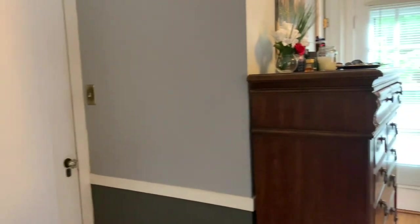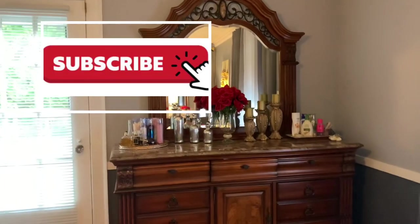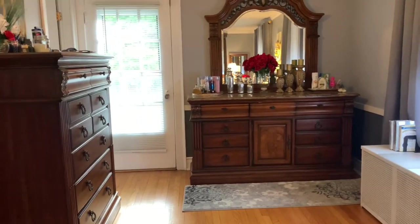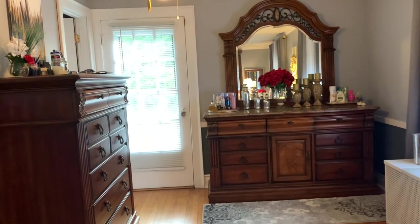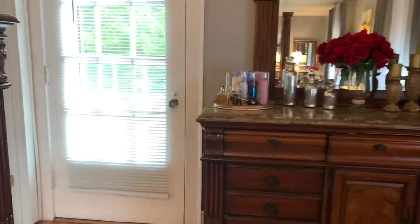Now let's continue the tour of the master bedroom. After coming out of the closet, we're facing the bedroom door — I'm going to close it. That bump-out is the master bathroom. I have my chest sitting there, and my dresser is now where the fireplace was. There is plenty of room, and I love how moving the furniture turned out. Going around the corner here will take you to the master bathroom.